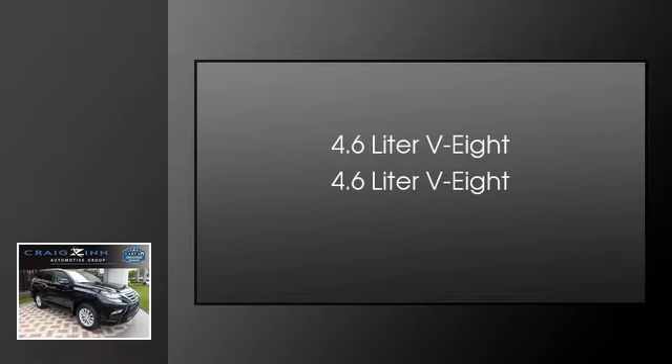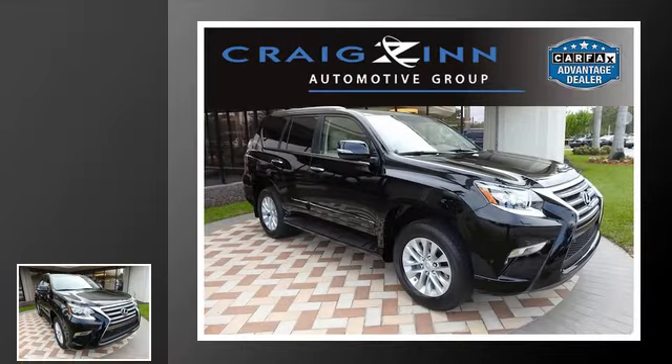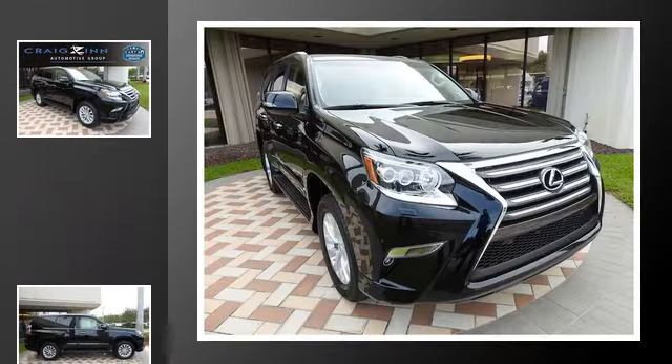This is a 2017 Lexus GX460. This SUV has an automatic transmission and a 4.6-liter V8.